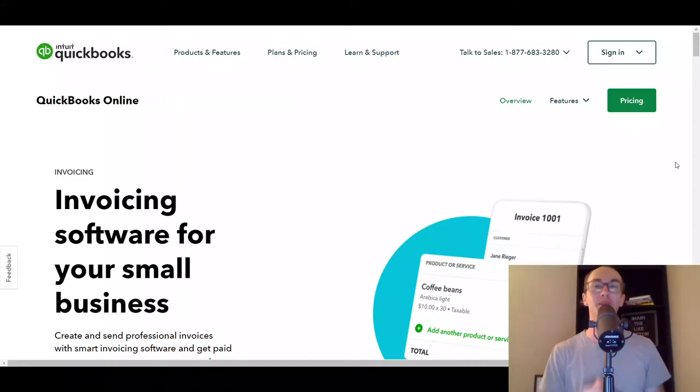Hey, what is up guys? It's Brennan here and today we're going to be going over the 10 best invoicing and billing software. In order to get paid, it's important to send invoices that are both professional and easy for your clients and customers to pay for the products and services that you offer. So without further ado, let's go ahead and dive into the list.